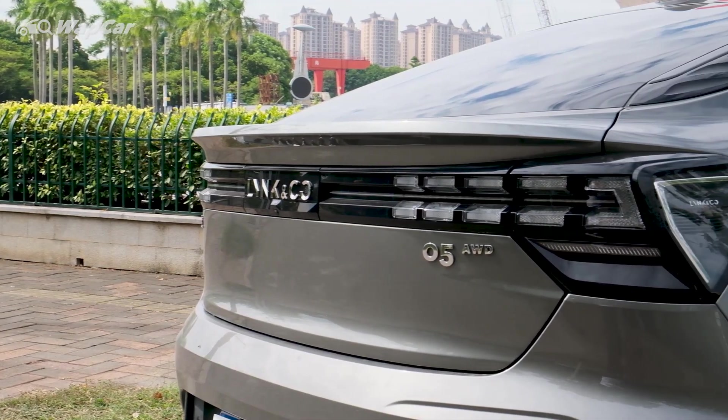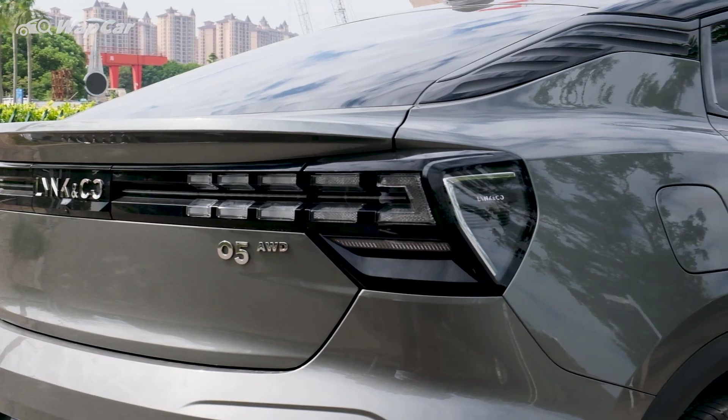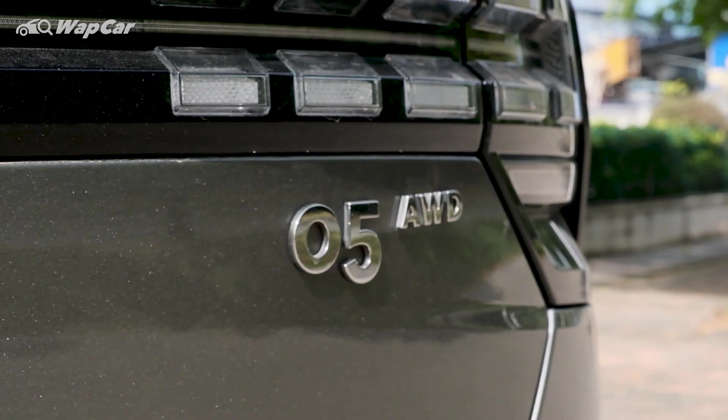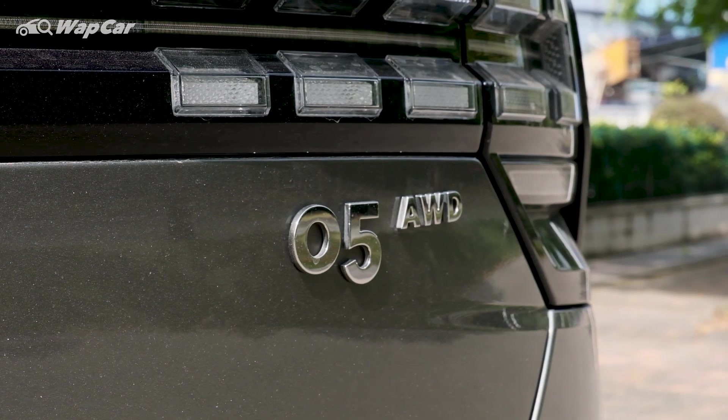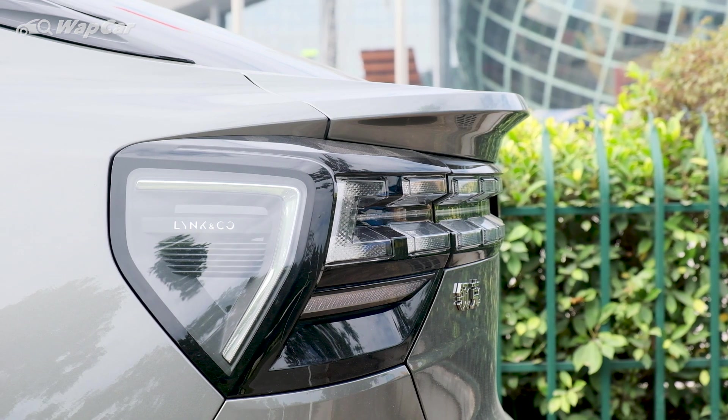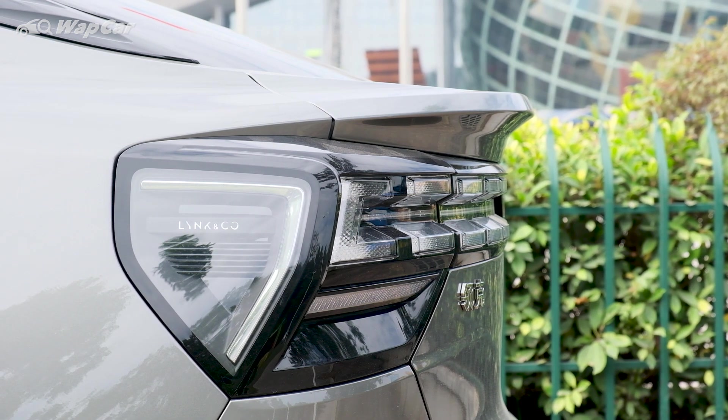This is the Lynk & Co 05 Power Halo variant. In China, this particular variant retails for 212,800 Chinese Yuan, which translates to around 133,000 ringgit give or take. The 05 range has a selling price of between 175,000 to 235,000 Chinese Yuan.